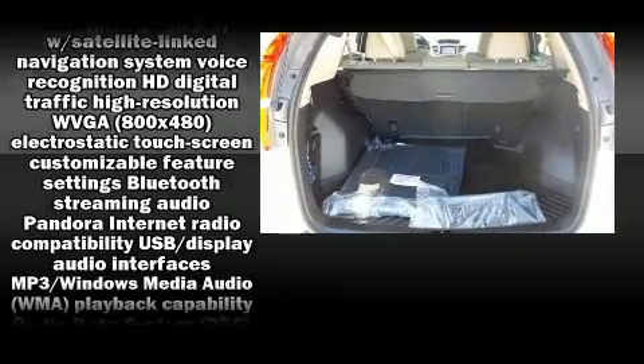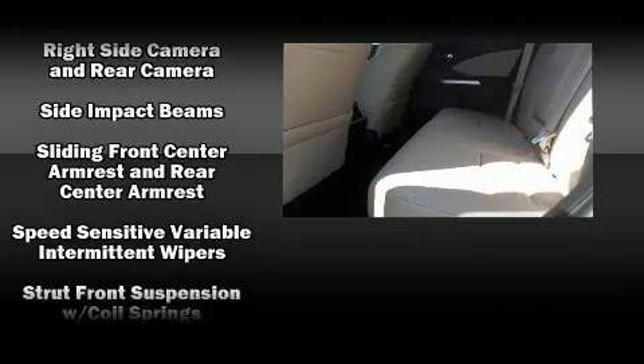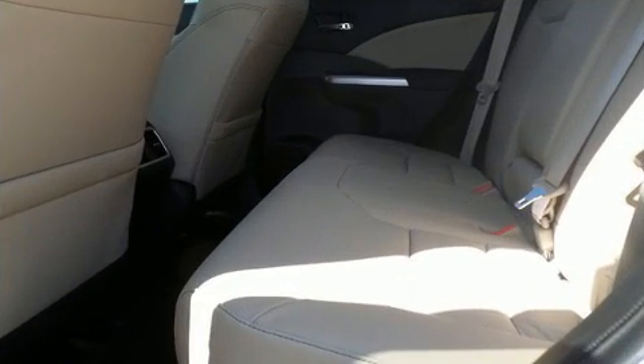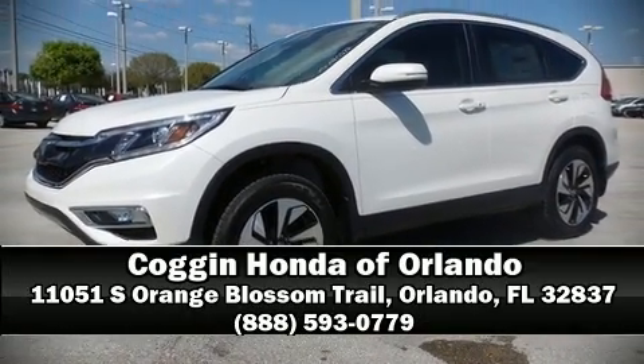Side curtain airbags deploy in extreme circumstances, shielding you and your passengers from collision forces. Our sales reps are extremely helpful and knowledgeable — stop by our dealership or give us a call for more information.